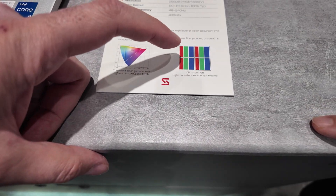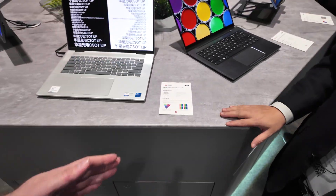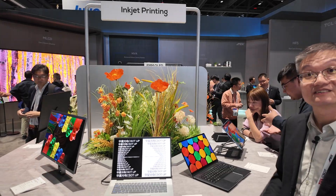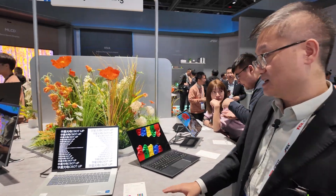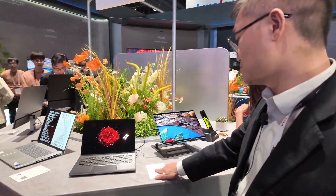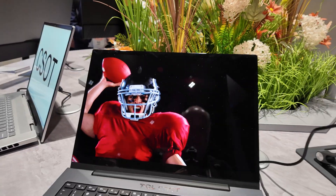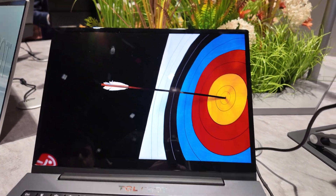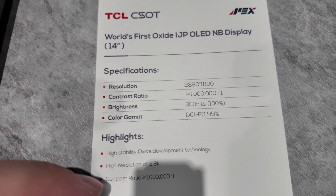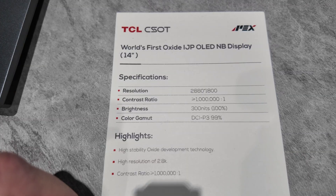This is the only technology right now that can provide this kind of RGB stripe pattern, and it's very suitable for inkjet printing because you print in lines. The resolution is about 242 PPI. It features the world's first oxide backplane to save power and enable a lower refresh rate.